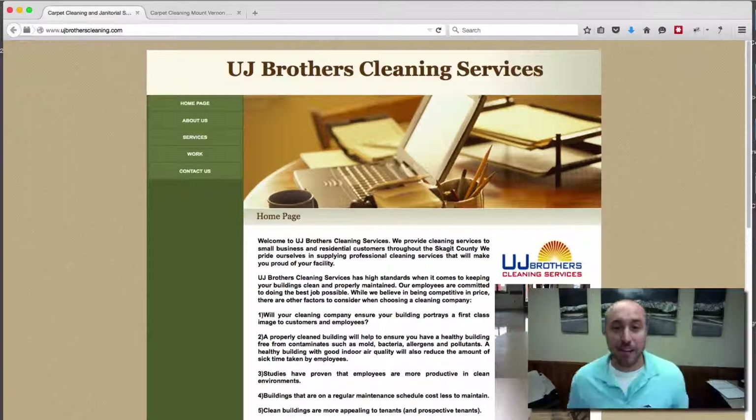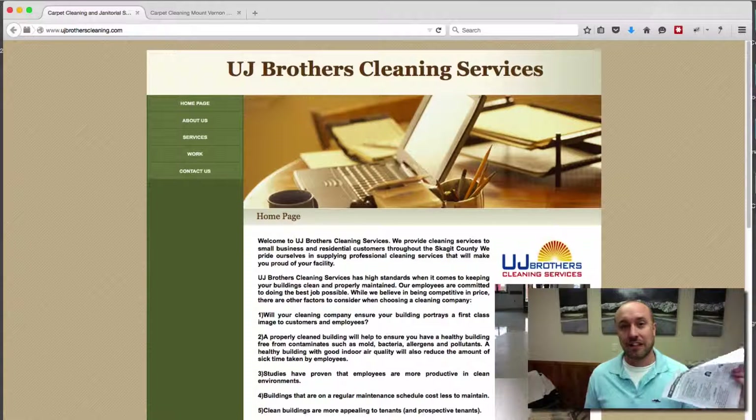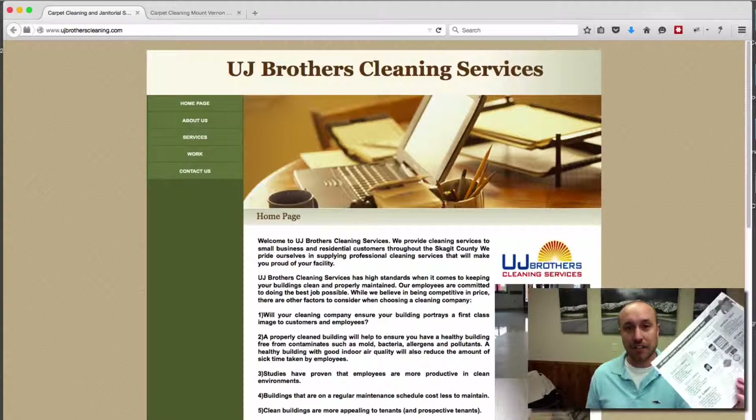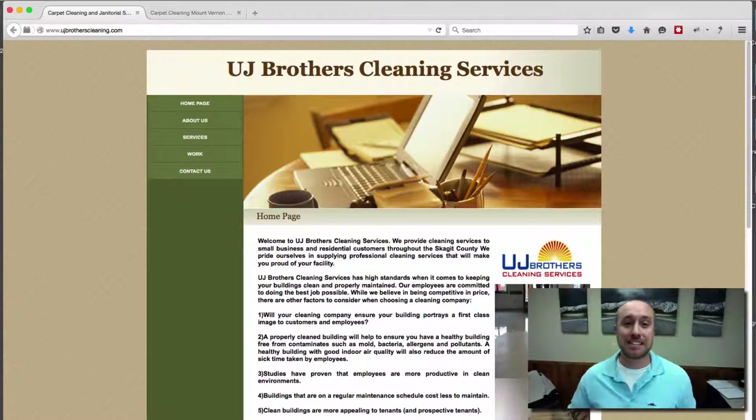Hi, Joe Burnage with Big West Marketing and CarpetCleaningWebsites.net. In this short video, I want to go over a case study of a website that we just redesigned using the cheat sheet. If you haven't seen the cheat sheet video or don't have a copy of it, I'll put a link on or below this video so you can grab a copy, print it out, and see exactly what I'm talking about. Let's jump right in and see what we did to improve this website.